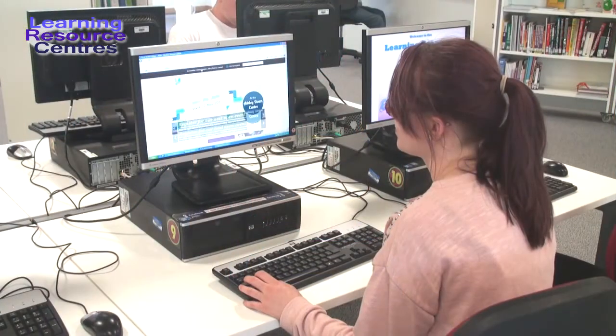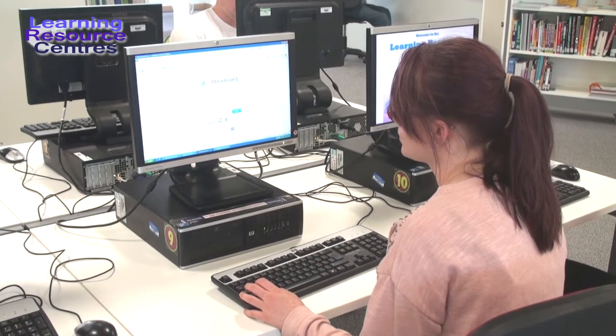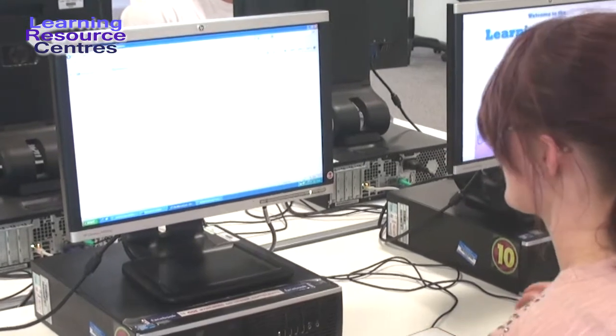The LRC resources on Blackboard are great. We have lots of e-books and e-resources for you. They can be accessed in college or from home or at work, 24/7.